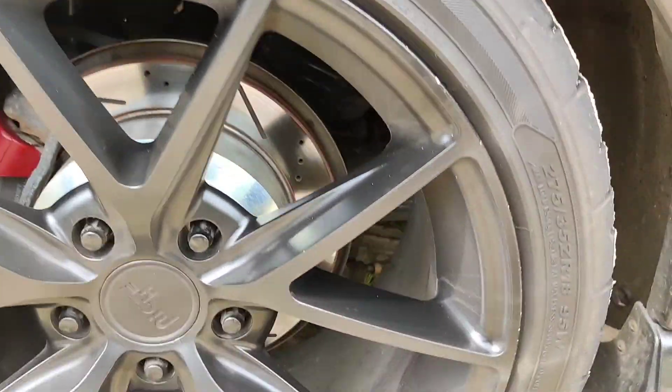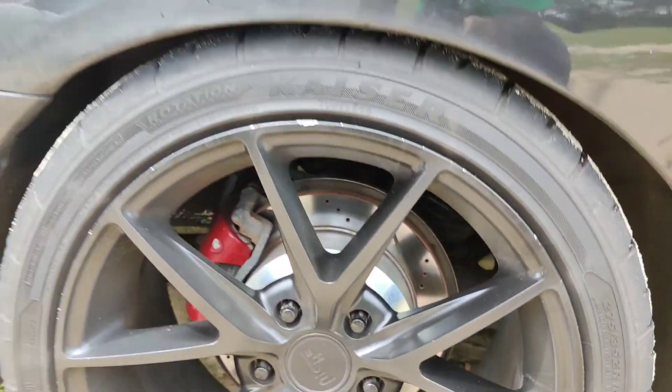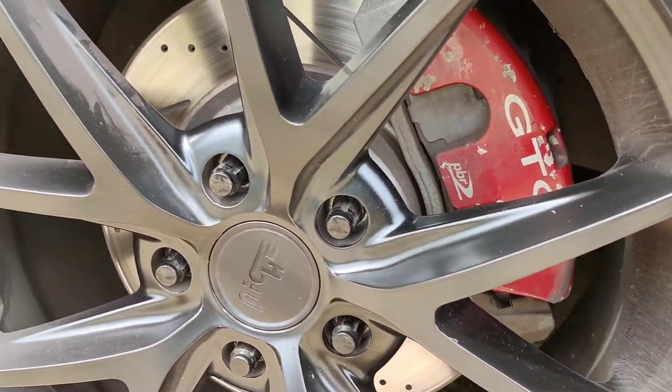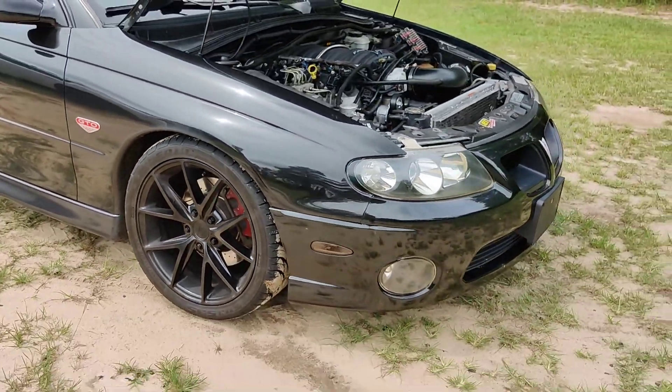Looks like you got the drilled and slotted rotors back there. Yeah, I'm probably going to go to the CTS-V brakes. They work, but when they get hot they start fading.